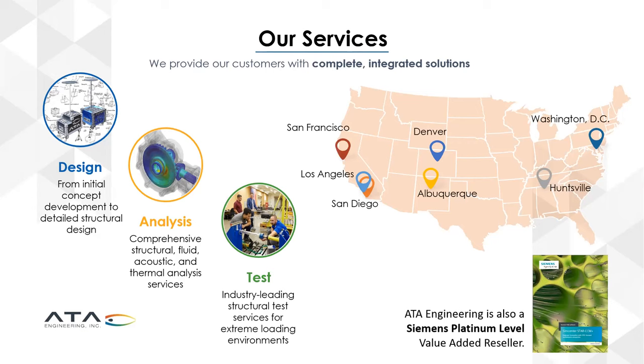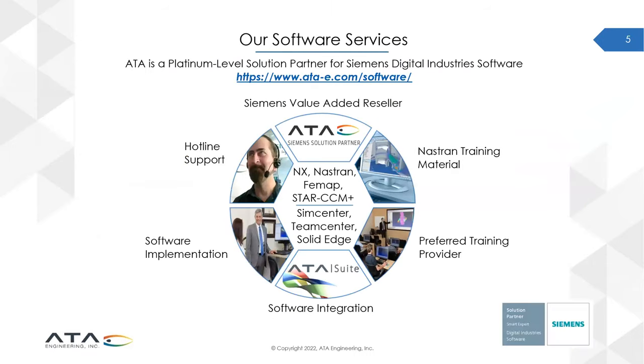From these nationwide offices, we provide advanced design, analysis, and test services. We also provide licensing and support for Siemens engineering software — we are a Siemens Platinum-level value-added reseller, selling a wide range of Siemens solutions including NX, Nastran, VMAP, StarCCM Plus, all the SimCenter products including HEEDS and AIMSIM, TeamCenter, Solid Edge, and many more. In fact, ATA Engineering are the authors of the Nastran training material for Siemens, so if you ever go to a Siemens training class on Nastran, you're seeing the fruits of our labors.